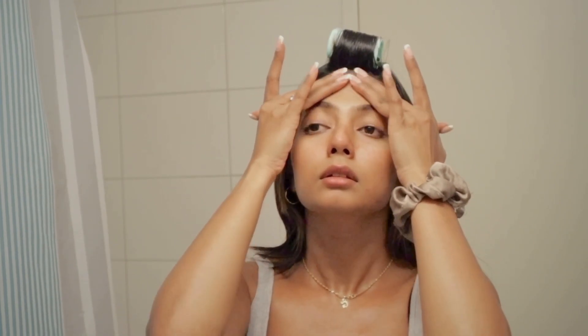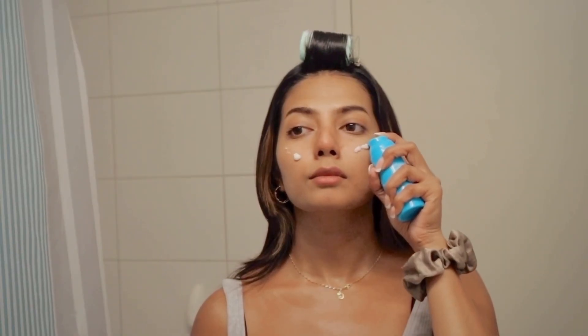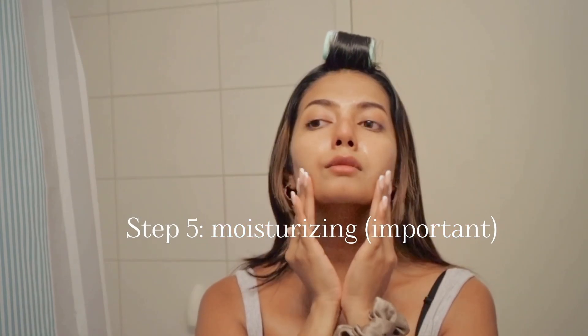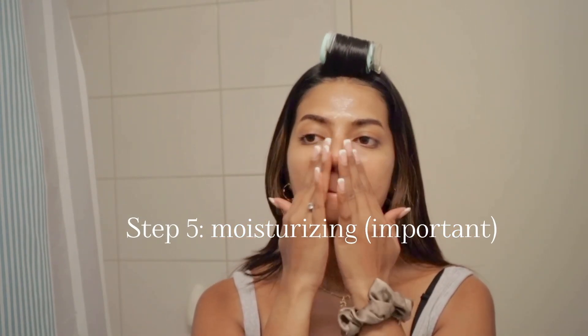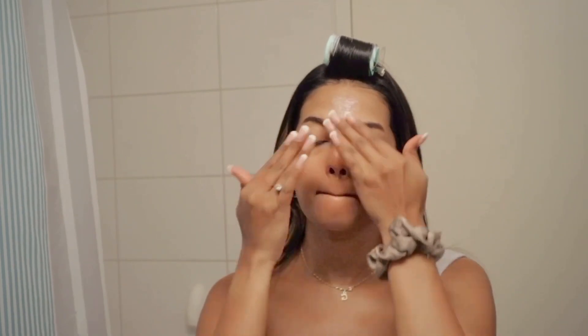I'm then using a moisturizer from Conscious Chemist — it's their Hydro Plus Hyaluronic Gel Cream. It's really nice, lightweight, and in gel form, perfect for mornings. It keeps my skin well nourished and hydrated. Since my flight is in the morning, I did not want to apply a foundation for this long flight back home.